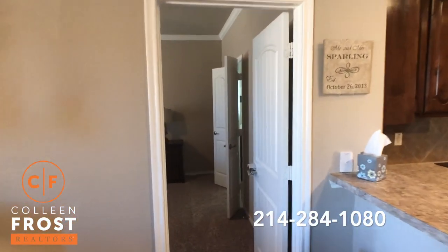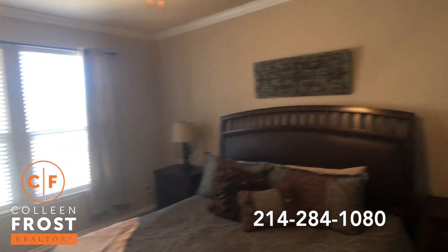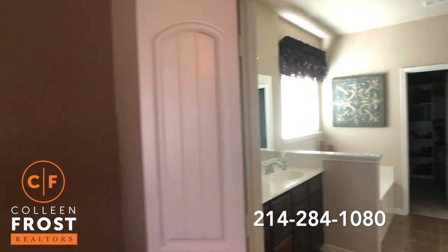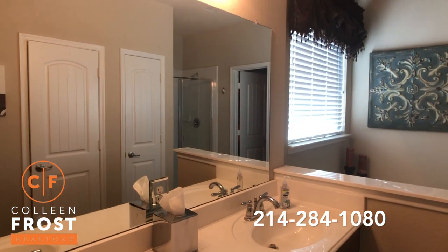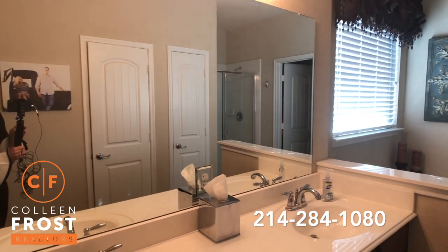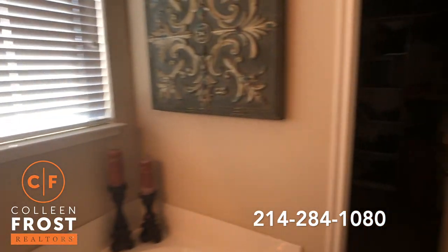Now let's come over to the master retreat and into our master bath. Here we have a separate garden tub and separate shower.